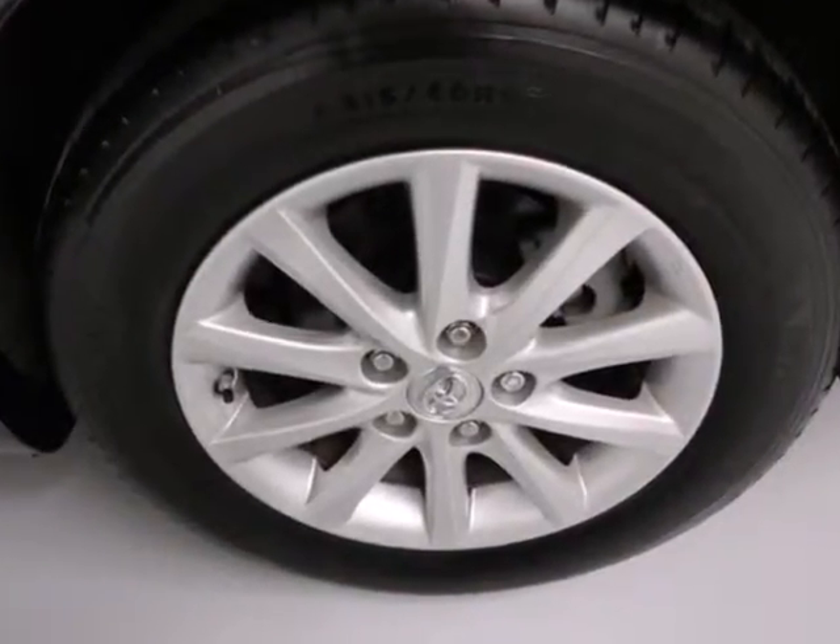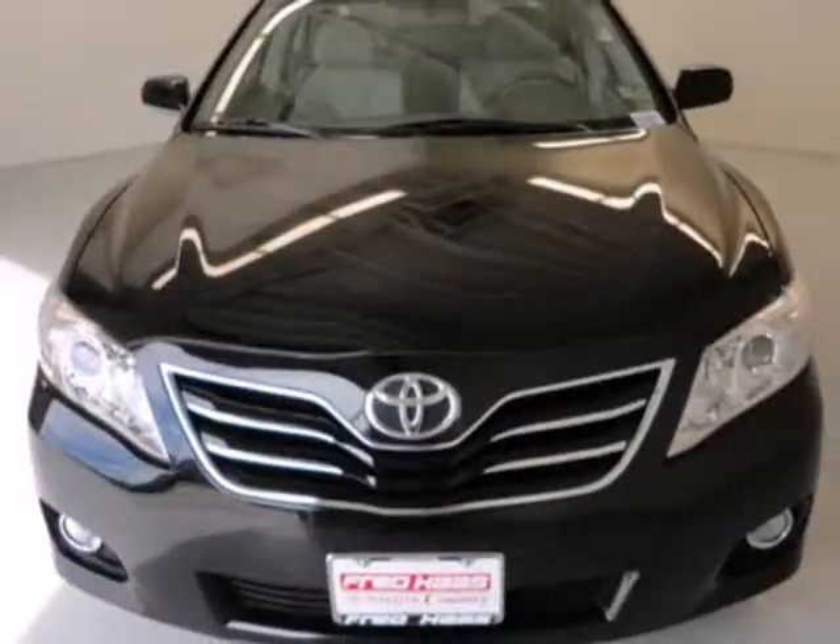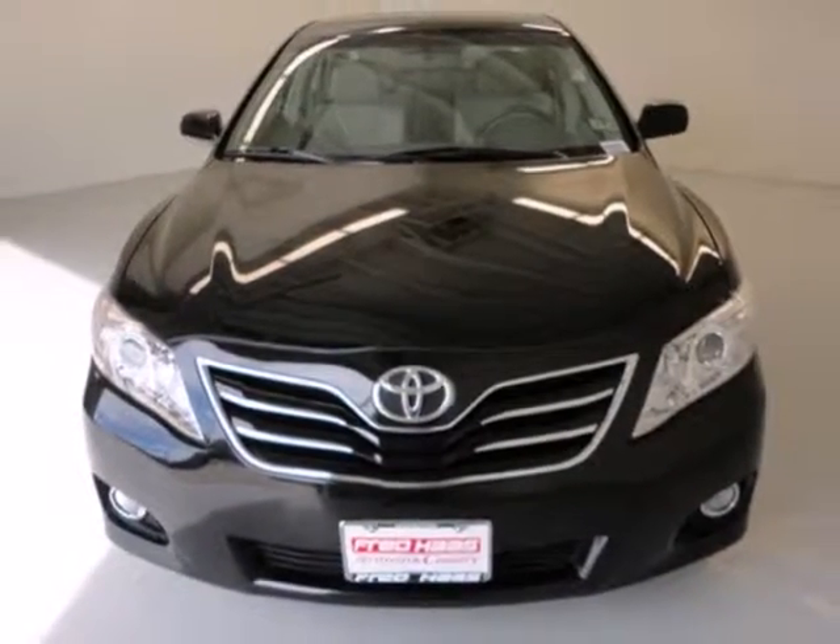The stylish 2010 Camry gives you affordable luxury, a silky smooth ride, and the always rock solid Toyota build quality. Come see it for yourself today.